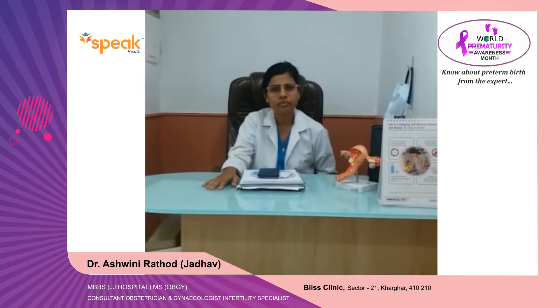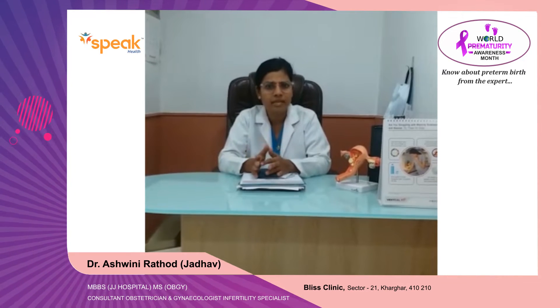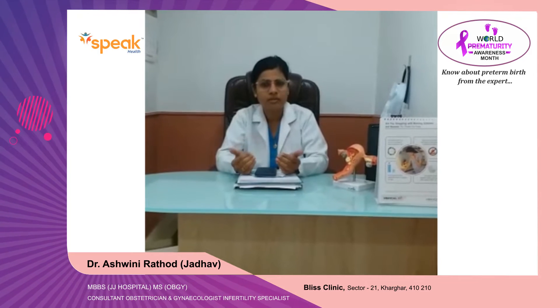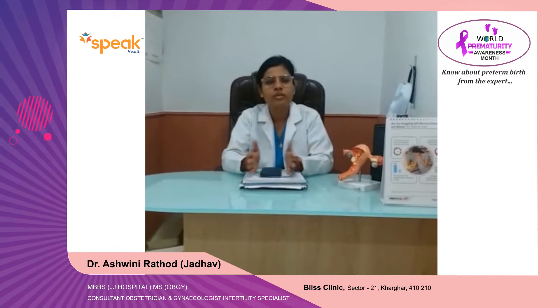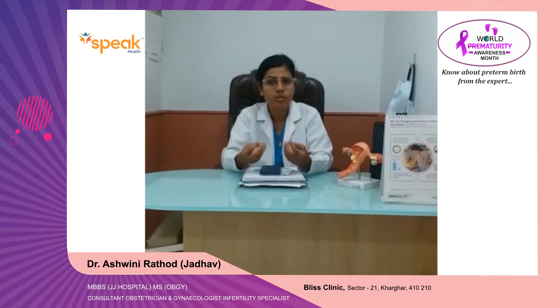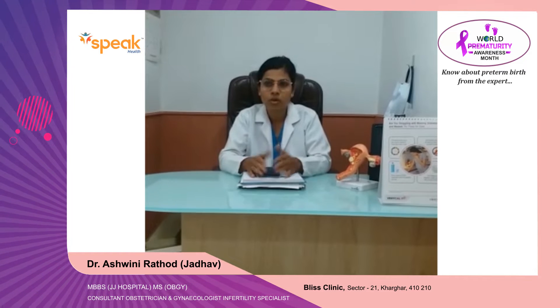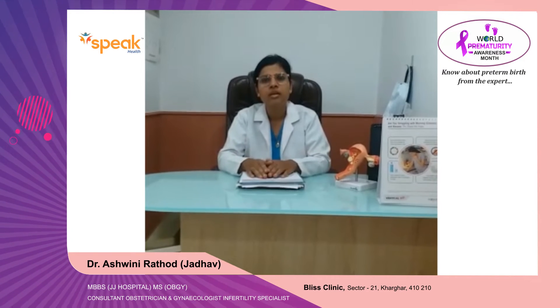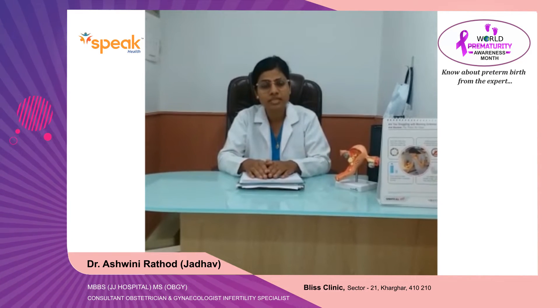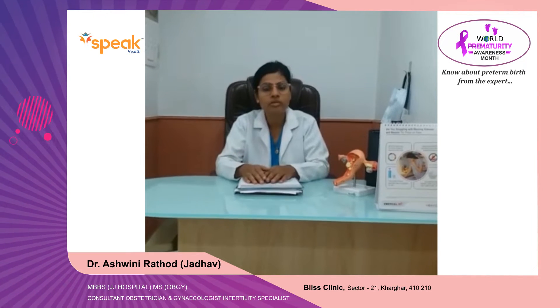What are the signs of preterm labor? Preterm labor may present with abdominal pain which might start from the back towards the abdomen and then towards the inner aspect of the thigh. There might be cervical discharge like mucus discharge, which is more compared to normal routine pregnancy discharge. The discharge might be blood-stained, or there might be watery fluid from the vagina, which is mostly because of leaking.